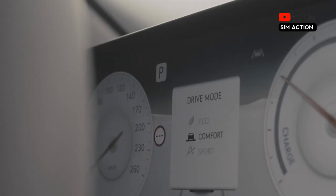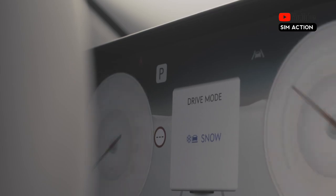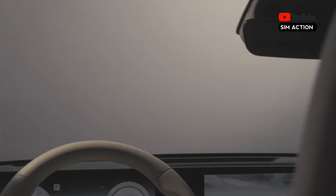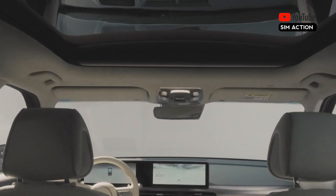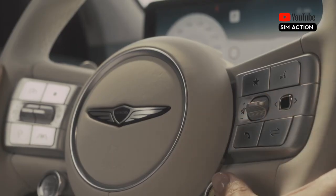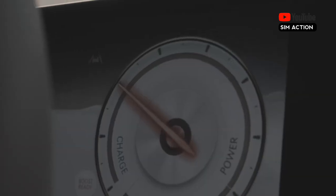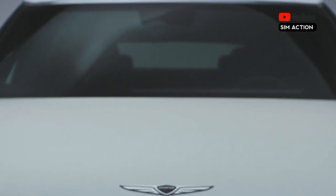This year, the GV60 portfolio will include a new rear-wheel drive standard grade with a reasonable starting price and a maximum driving range of up to 294 miles per charge. The GV60's mid-range advanced trim gains 16 miles of maximum range in 2024, increasing its top EPA estimate to 264 miles.